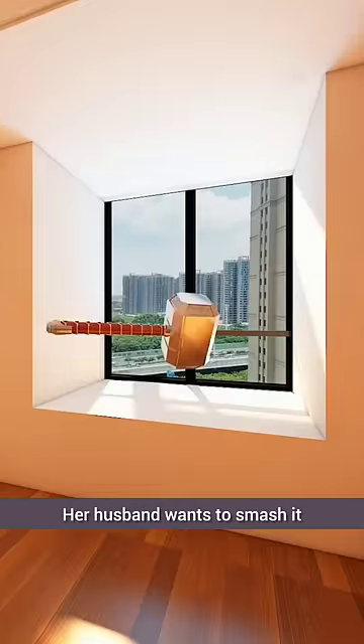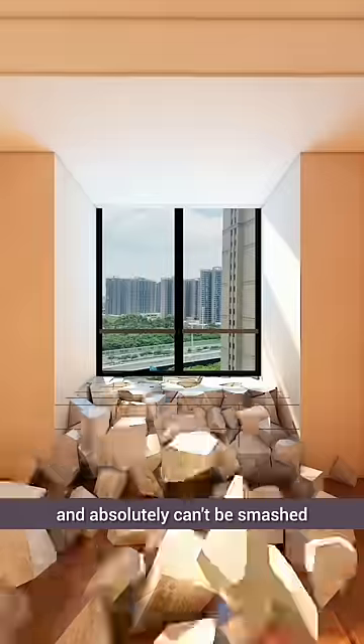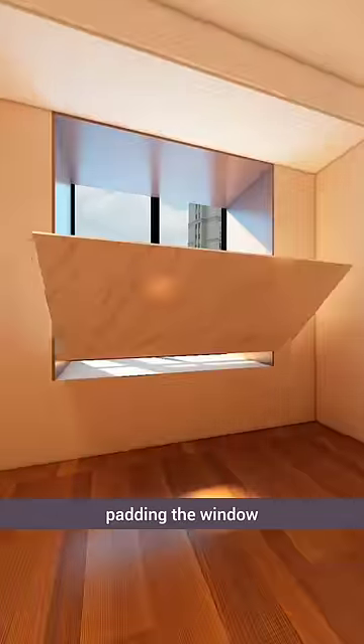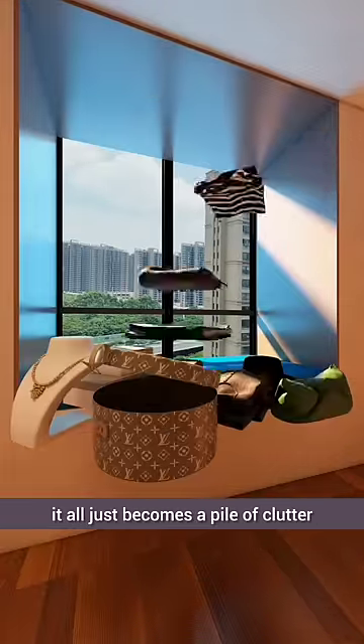The developer provided the bay window and her husband wants to smash it, but it contains steel bars and absolutely can't be smashed. The usual approach involves padding the window ledge with cold stones and purchasing soft cushions, but in the end it all just becomes a pile of clutter.